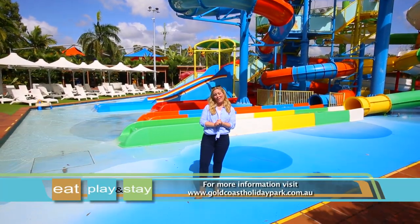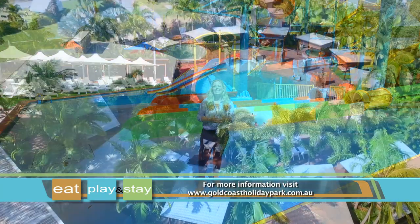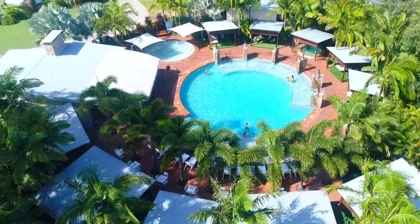So what are you waiting for? If you're looking to make unforgettable memories with your family then Big Four Gold Coast Holiday Park is the place for you.